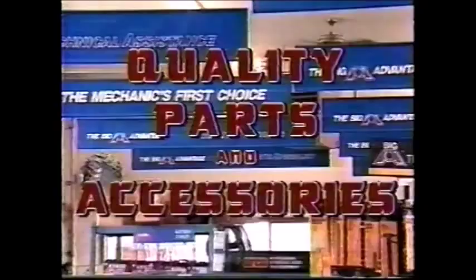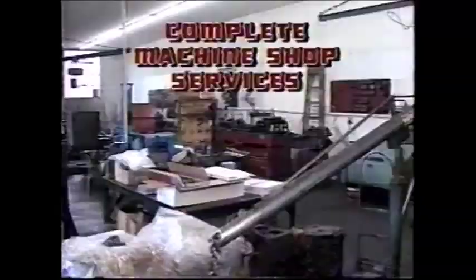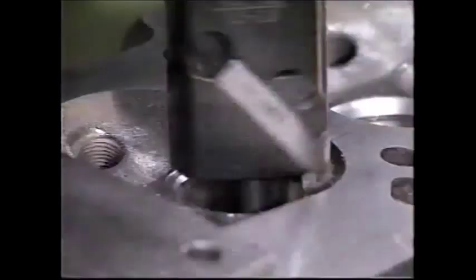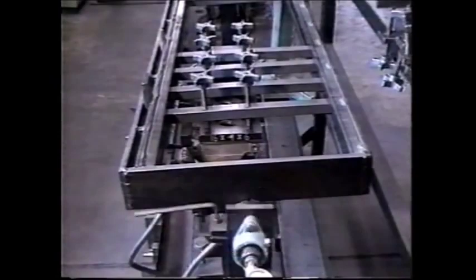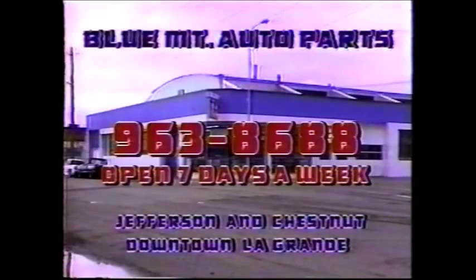Blue Mountain Auto Parts is your Big A Auto Parts dealer, featuring quality parts and accessories for your car, truck, RV, or farm equipment. Blue Mountain Auto Parts also offers complete machine shop services with state-of-the-art equipment that assures precision and quality. From valve jobs to cylinder head pressure testing, for all your machine shop needs, look for the sign. Blue Mountain Auto Parts at Jefferson and Chesna, downtown La Grande — the sign that keeps your car running.